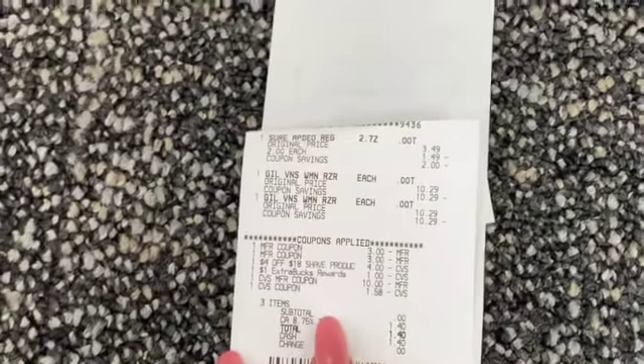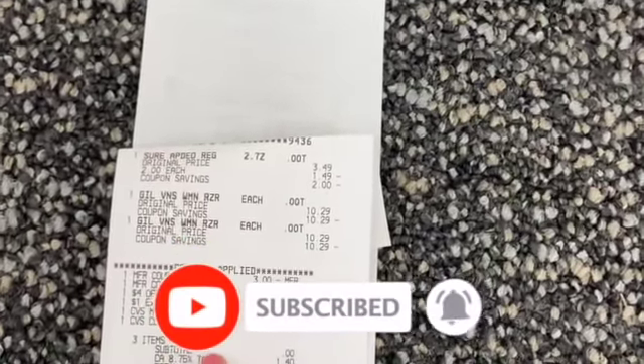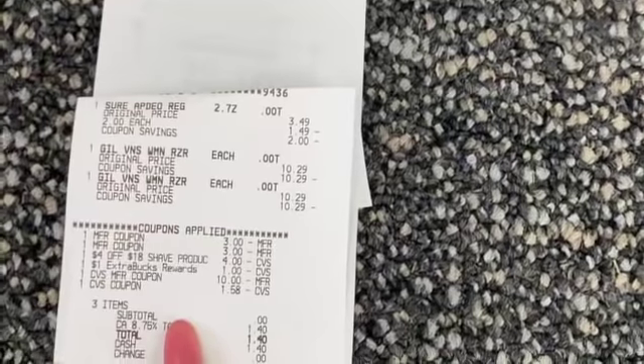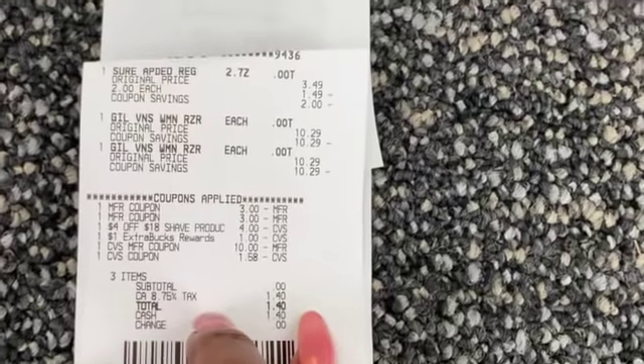With that ten dollars I rolled into the Gillette Venus Steel, which are 10.29, and got my free Sure deodorant for two dollars. I had a four off of 18 shave coupon and rolled thirteen dollars in Extra Care Bucks. Only paid the tax — subtotal was zero once again.